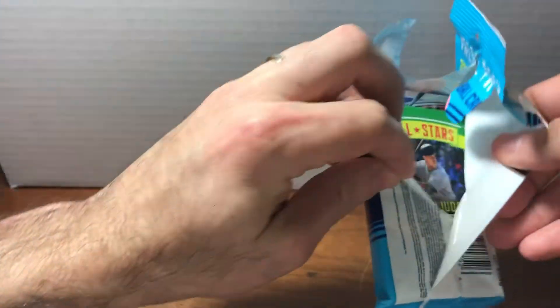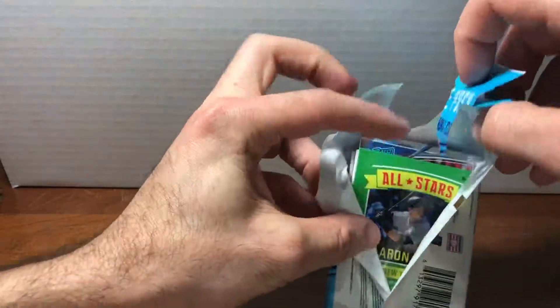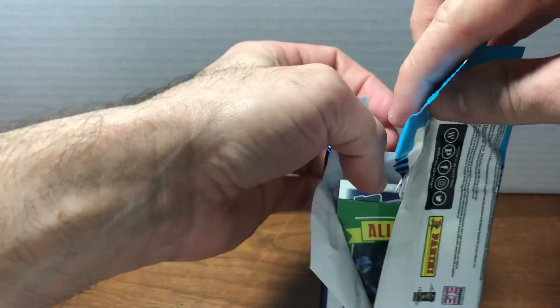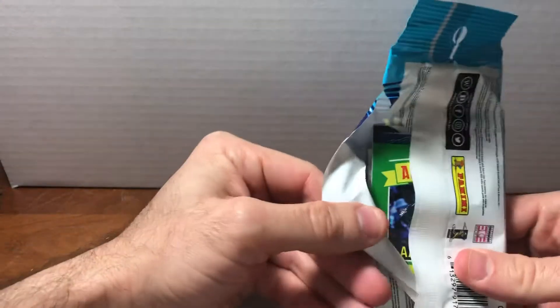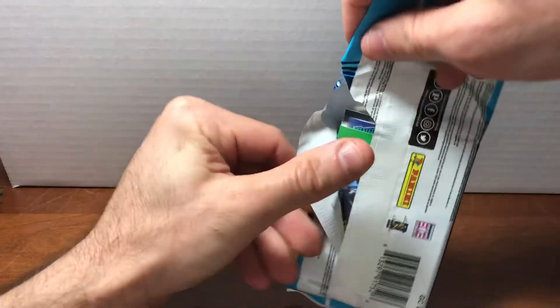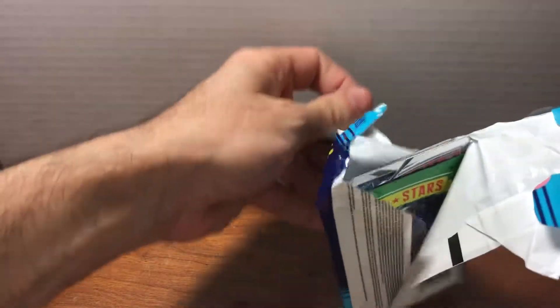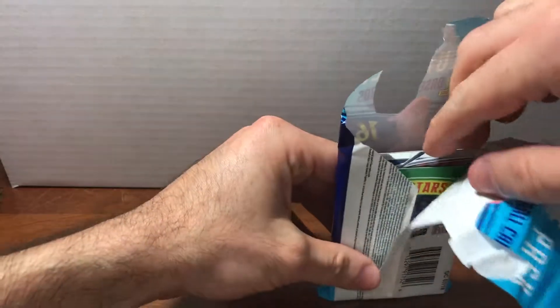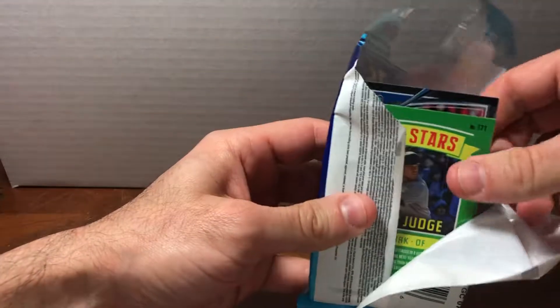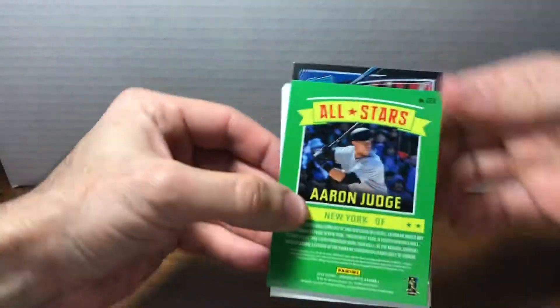All right, so let's see what we got. I already see the cool Donruss Rated Rookie logo popping out, and that in and of itself, just in terms of baseball card iconography, is really symbolic. Putting aside the fact that they can't include the team names and logos, Donruss has its own branding that is really cool to see.